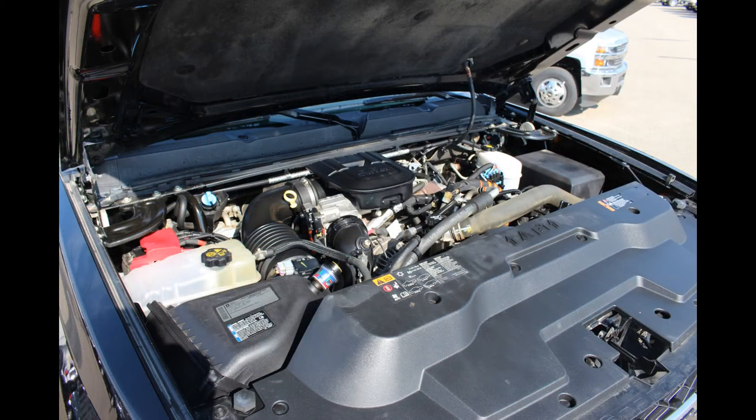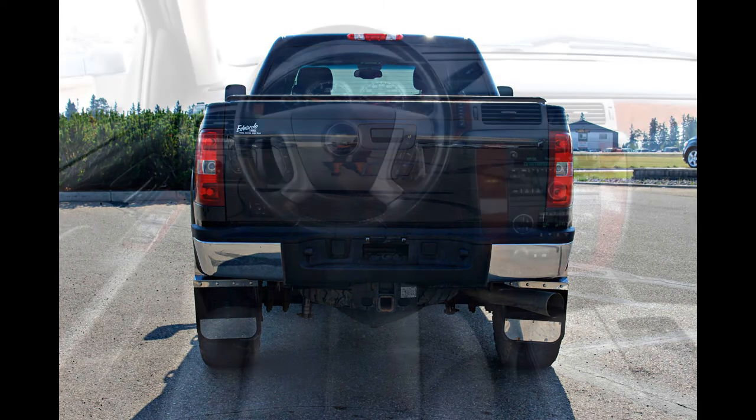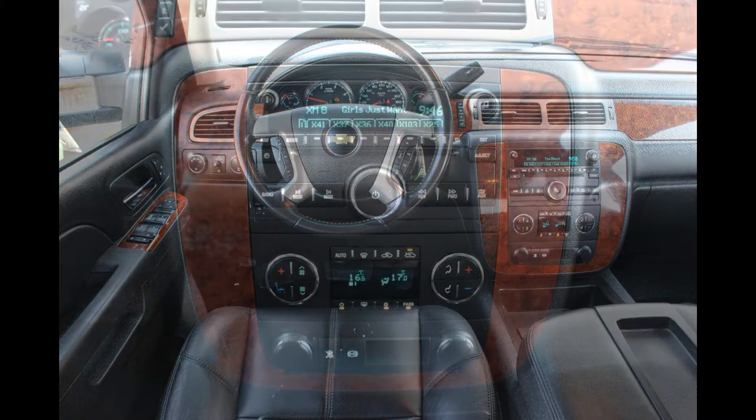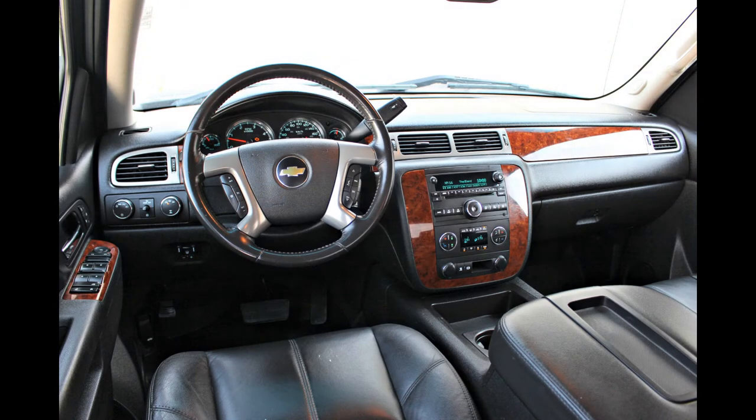All of this is powered by the big muscle of a Duramax diesel 6.6-liter V8 engine. Other features include an HD trailering equipment package, trailer brake controller, remote start, CD and MP3 player, USB ports, AM/FM radio, Bluetooth, air conditioning, tilt steering wheel, and cruise control.